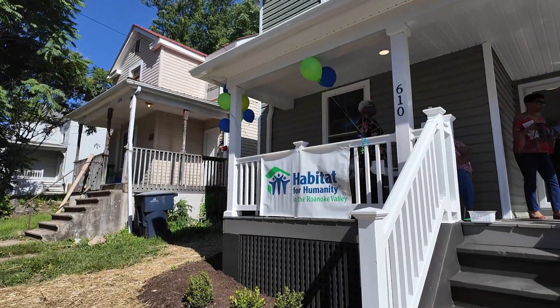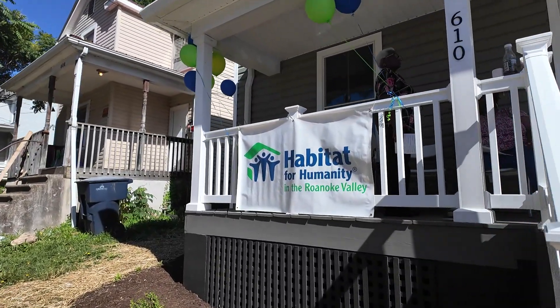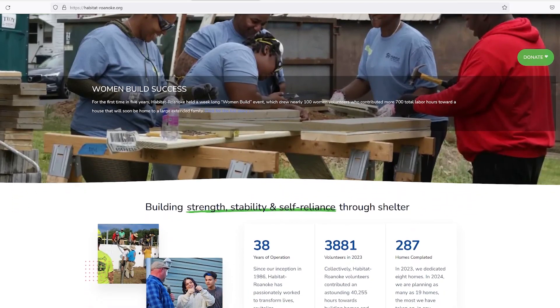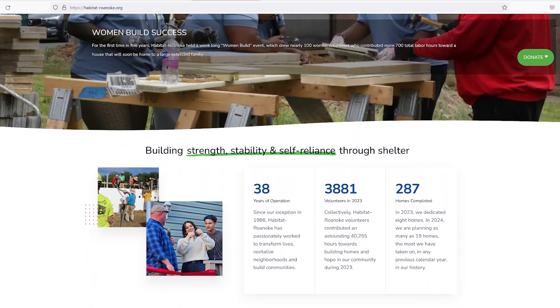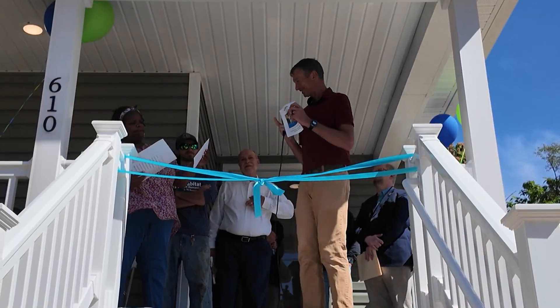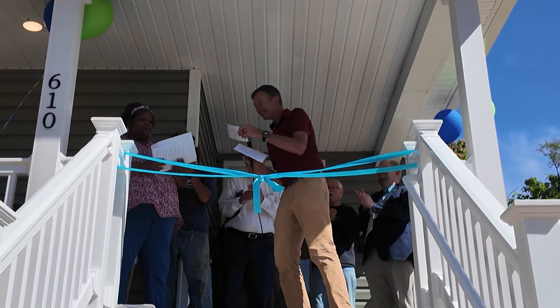The opportunities with Habitat are sometimes missed in the sense that it is a home ownership program. This isn't a renter that's moving in — this is somebody that's a home buyer. They will have the mortgage and they will be responsible for the upkeep. They're proud of that and they've been trained for that. We've done a lot of classes along the way so they can be successful.